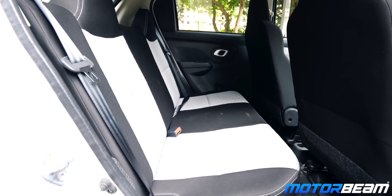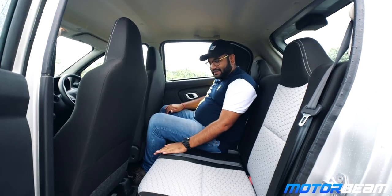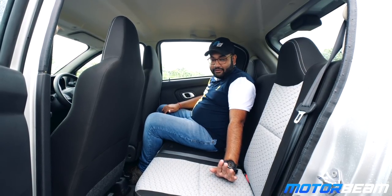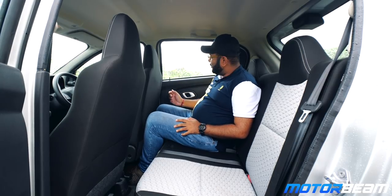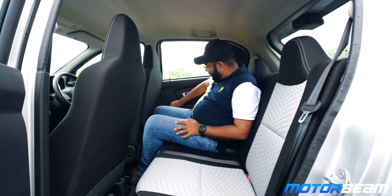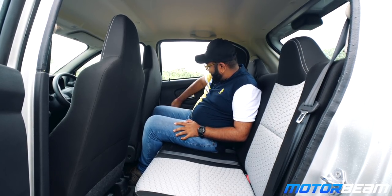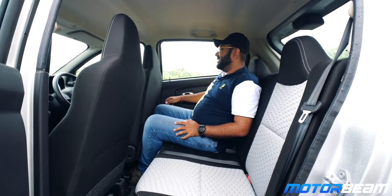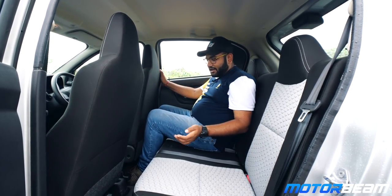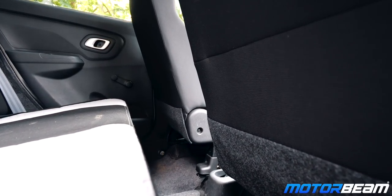The rear seat experience is average on the Datsun Redi-Go — decent space but seat comfort is not great. Even on the top-end variant, you do not get rear power windows; you get this manual window winding mechanism, something I have not seen in a long time on any car. There are also no rear seat vents and no charging ports at the rear, which is expected in an entry-level car.